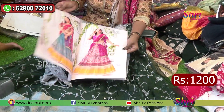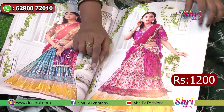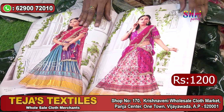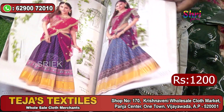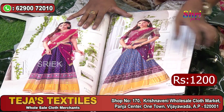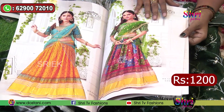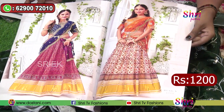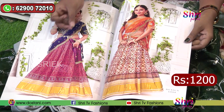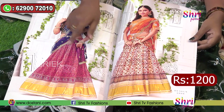We have very classy pieces here — digital printed floral chiffon fabric with net work, hip belts, and blouses. We have very good designs with bright golden borders. We have 8 pieces in 8 different colors, regular designs, and a crushing style with frills.